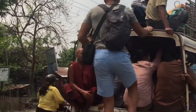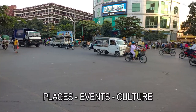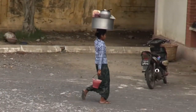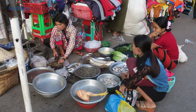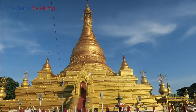Mandalay will never win any beauty contest. Myanmar's second city is a relatively new creation, founded at the foot of Mandalay Hill in 1857. But if you can shut out all the honking, Mandalay has its own charm. There are splendid markets, many monasteries, temples, pagodas, and a bustling, working riverside to explore.